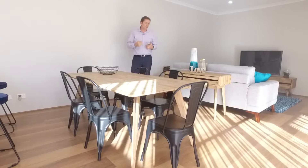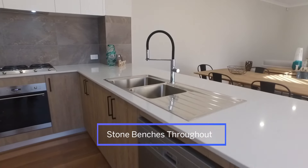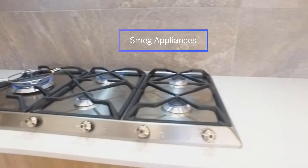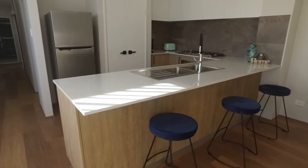Nothing beats having breakfast bathed in natural sunlight that just floods in from the big panoramic windows during winter. There are energy saving LED downlights throughout the home, and there's a great breakfast bar when people come over for coffee.